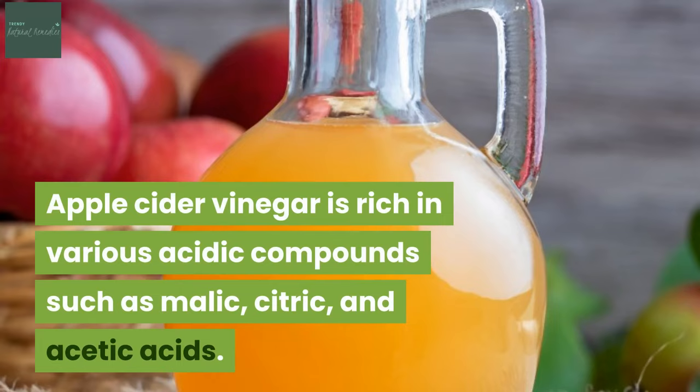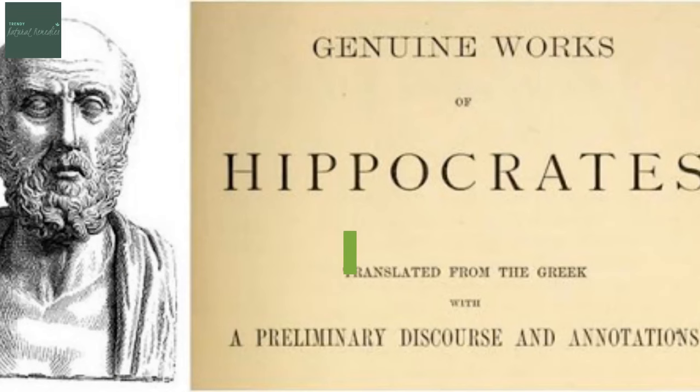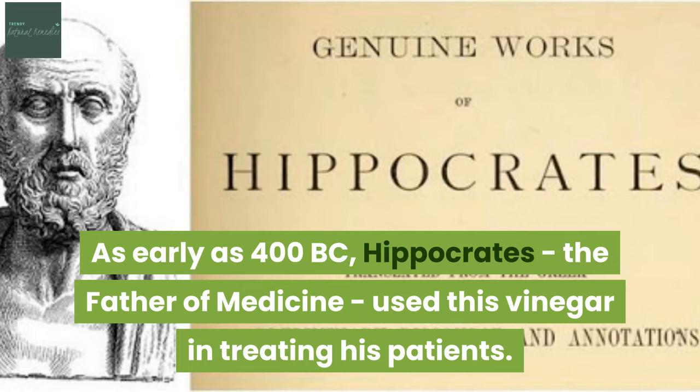Apple cider vinegar is rich in various acidic compounds such as malic, citric and acetic acids. These are found to have antibacterial and anti-inflammatory properties. As early as 400 BC, Hippocrates, the father of medicine, used this vinegar in treating his patients.